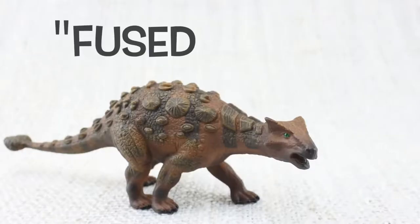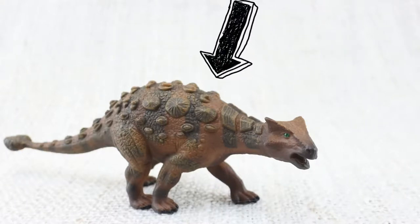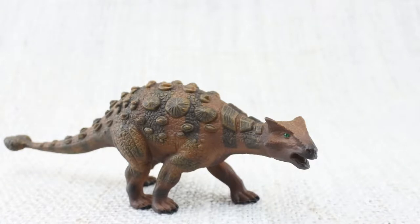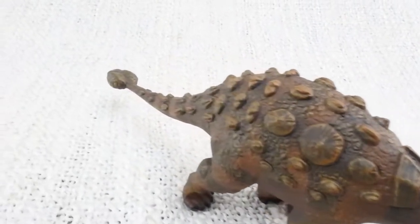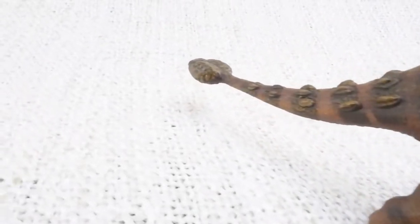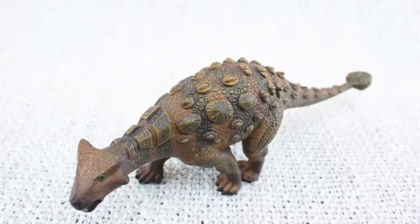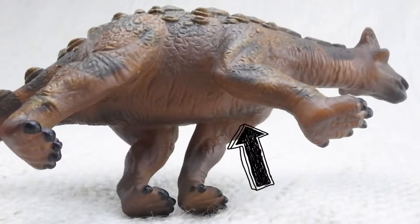Ankylosaurus means fused lizard, because bones in its skull and other parts of its body were fused together, making it very tough. Whilst its top was very hard, it had a very soft underbelly that was not protected by any armour.